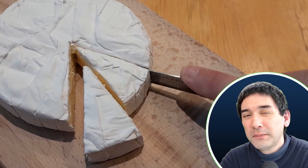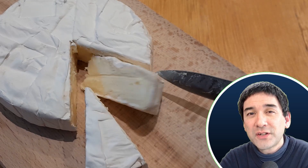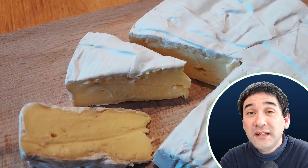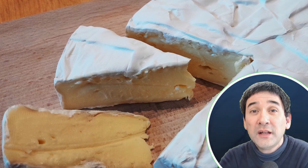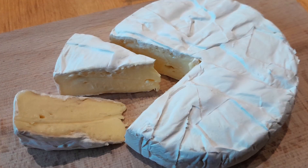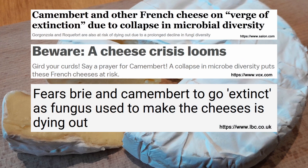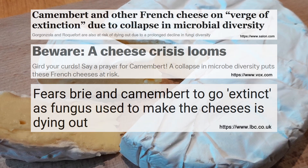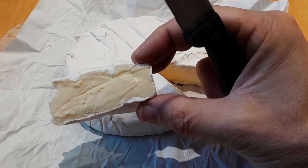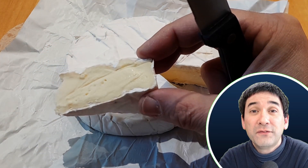At first I did not quite believe what I read, but after doing a little bit of research I found out something quite interesting. Indeed, cheesemakers are having a big problem reproducing, in growing this particular fungus. Because over the years the cheesemakers have optimized the fungus for its appearance — a beautiful, nice white color — and also its flavor. But in the meantime, over the years the fungus has lost its ability to produce fungal spores.